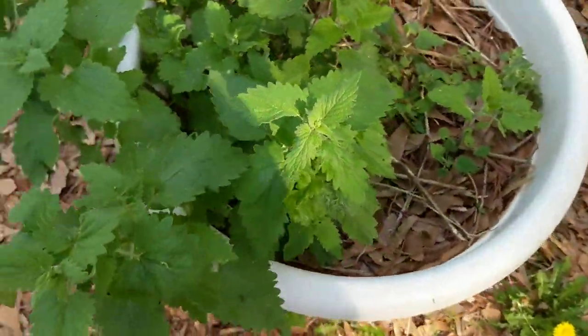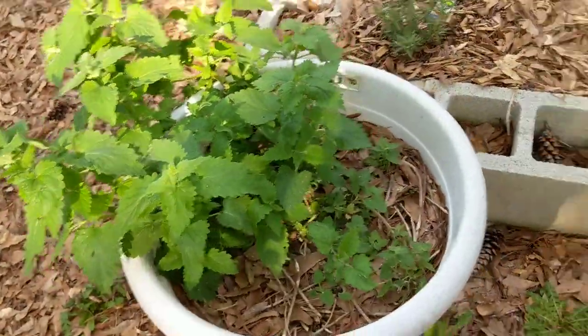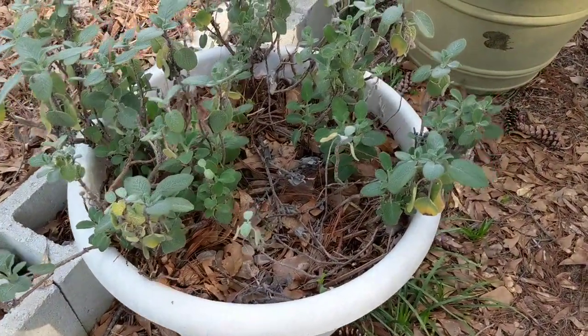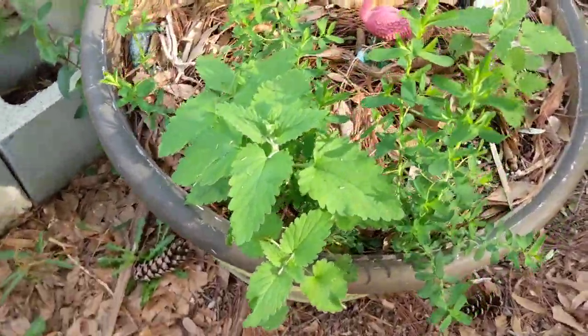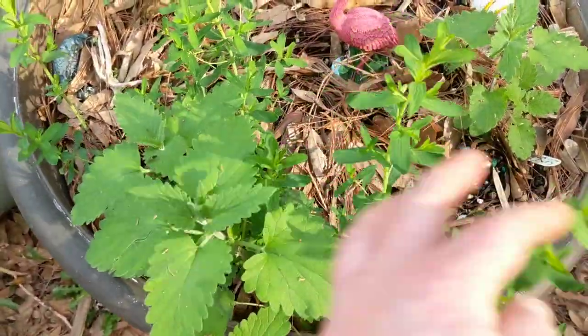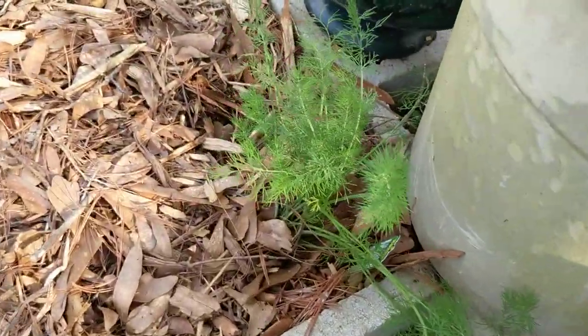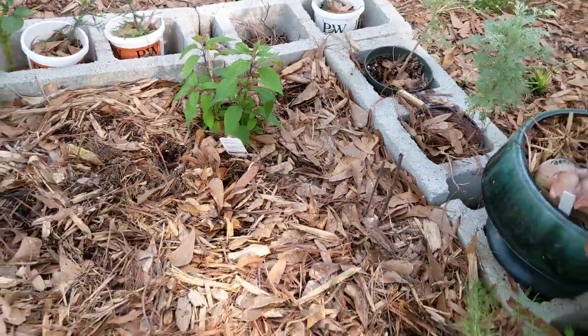I planted a rosemary bush. This catnip I've had for a while but there's a neighborhood cat that comes and tears it up so it won't look this pretty for long. My sage has been in a pot for several years so I need to repot that. Somehow the catnip got into the pot with my St. John's wort so I need to dig that up and move it. I also have a pineapple sage — I planted two but something stripped the other one.